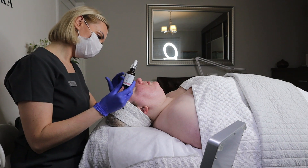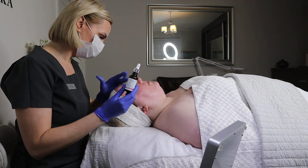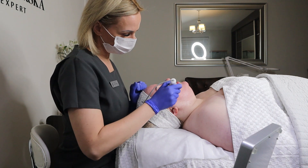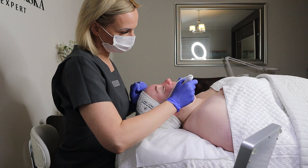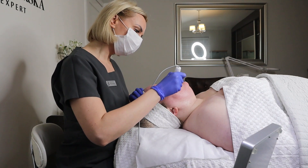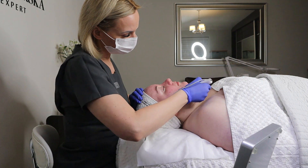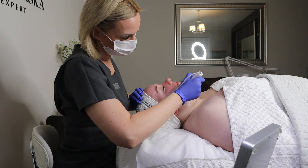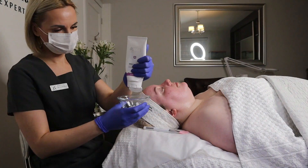In today's treatment I will be combining the power of sonophoresis with an ampoule from one of Norel Dr. Wilsh's newest lines — the soothing cocktail for sensitive skin. The prebiotic formula in this ampoule strengthens the skin microbiome and it is packed with amazing active ingredients like centella asiatica, madecasoside, panthenol, and rice milk to give the skin beautiful regeneration, reducing irritation and redness.